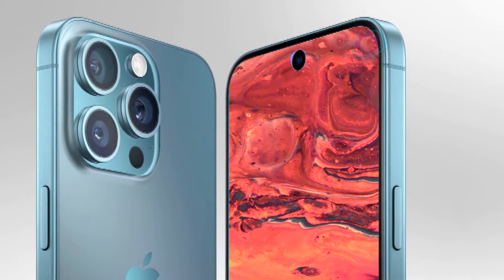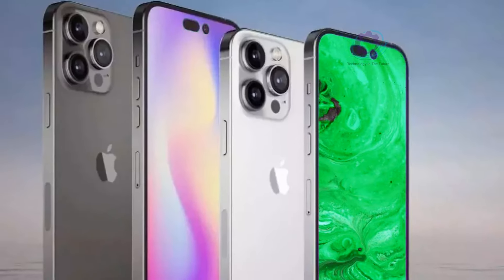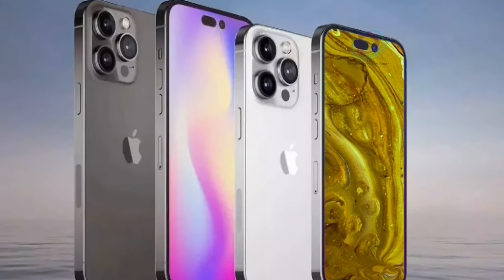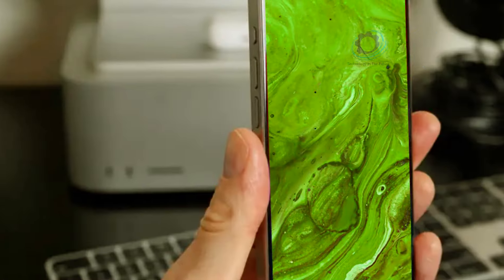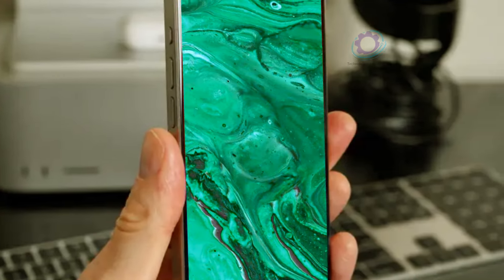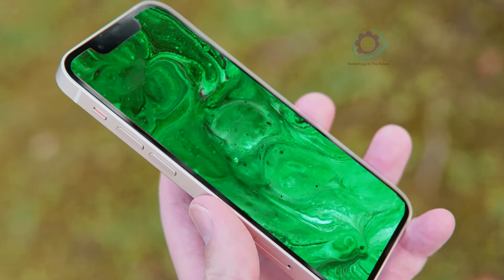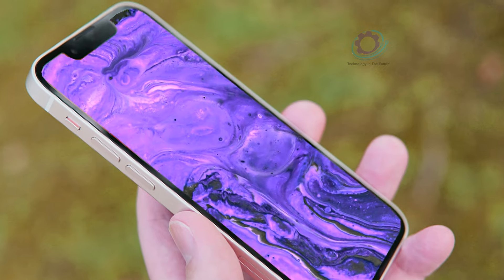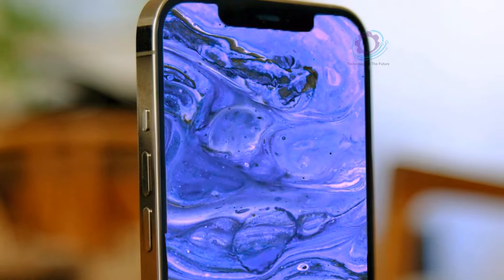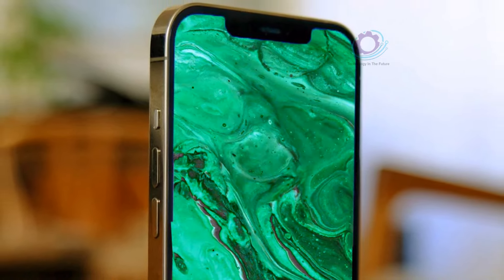Perhaps the most intriguing aspect of the iPhone 16 Pro Max lies in its display technology. Leaks suggest the adoption of BRS border reduction structure technology, allowing for slimmer bezels and a more immersive viewing experience. This innovation not only enhances aesthetics, but also showcases Apple's commitment to pushing the boundaries of design and engineering. As excitement continues to build ahead of the iPhone 16 Pro Max's official debut, rumors surrounding color options add to the anticipation.